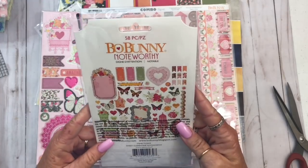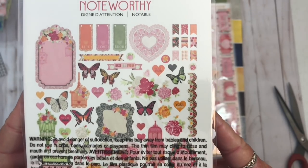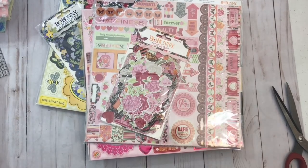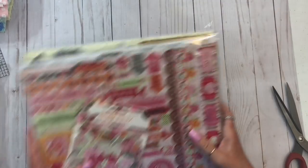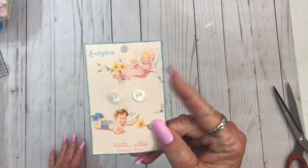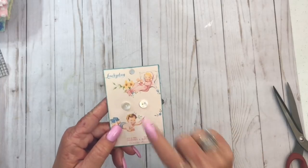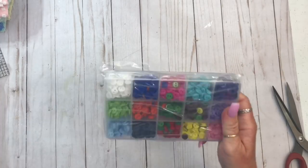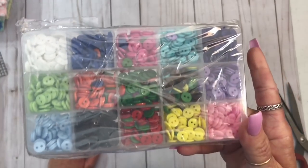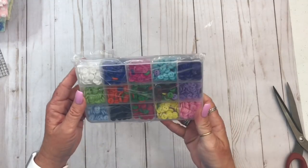I also got some stuff from Amazon — whatever I show will be linked in the description box. I was doing those baby cards, remember? I needed small buttons. I've got a gazillion buttons but I didn't have very many small ones, so I went over to Amazon and got these in this little container. Fifteen colors — there's a lot of colors in there.